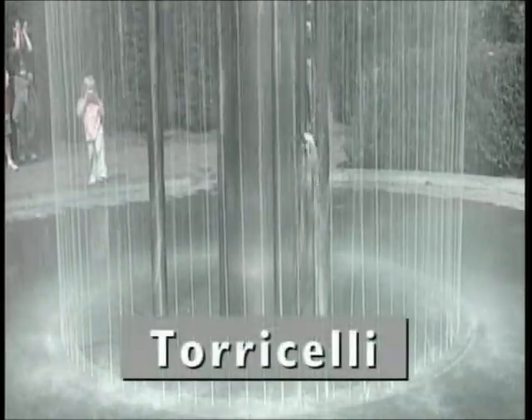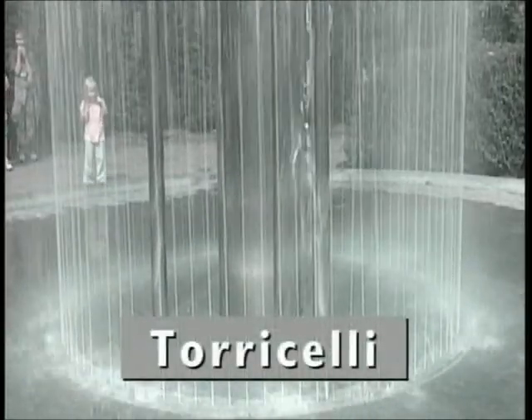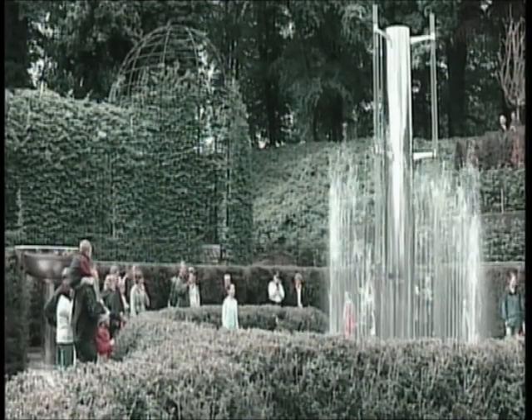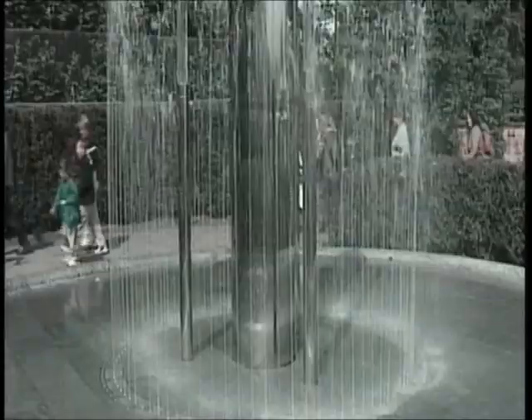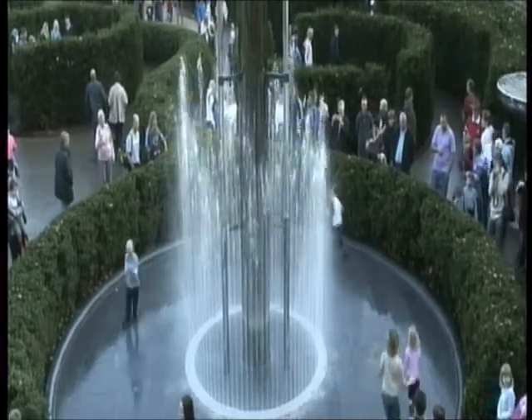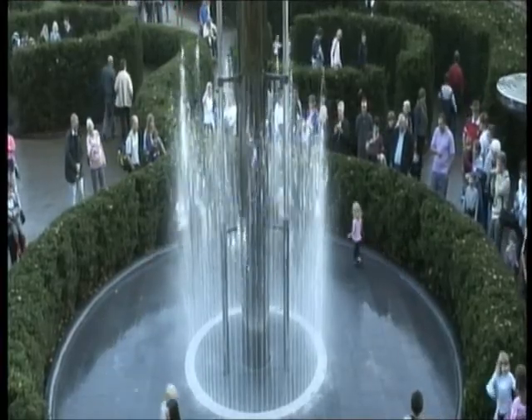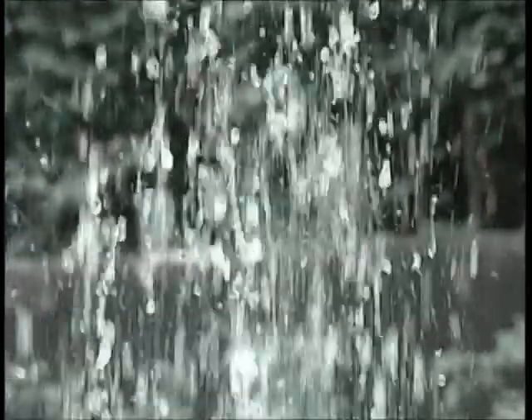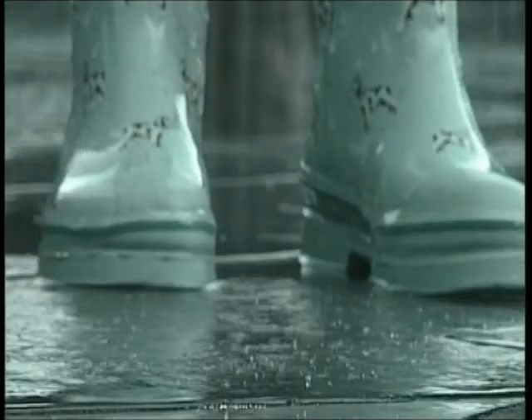And finally, Torricelli. This sculpture shows the effect of hydrostatic pressure, which fascinated the 17th century physicist Evangelista Torricelli. This is the pressure that comes from the head of water, or the distance between the surface of the reservoir and the pond below, regardless of the volume. A pool on high ground overflows to fill up the sculpture below, through underground pipework.